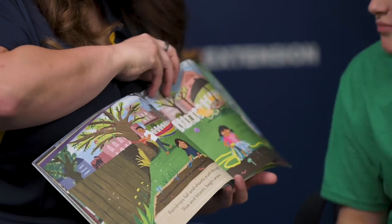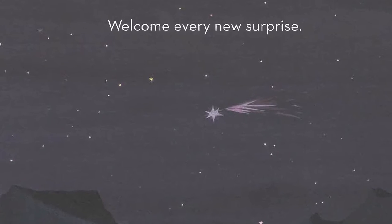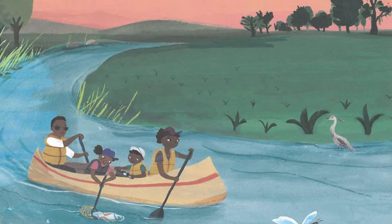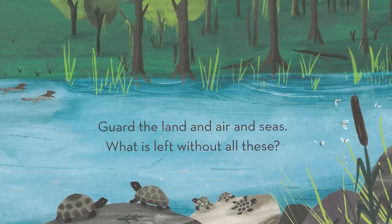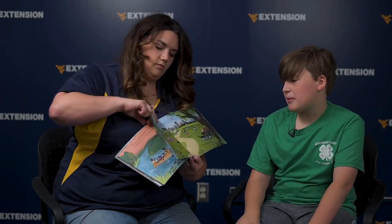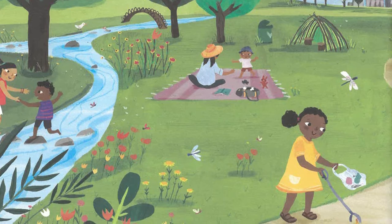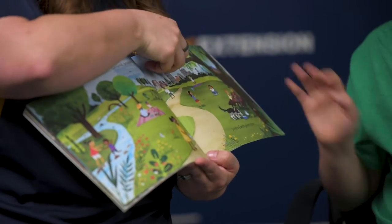Wow. Oh, a cat! Lots of animals in here. Wish on stars in nighttime sky, welcome every new surprise. They're wishing on a wishing star, and another dog. Do your part, use what you know, help the earth to thrive and grow. Guard the land and air and seas — what is left without all these? What would be left without all these things? Love, respect, befriend, protect, so the earth gives more. Look at all the cool things they're doing because the earth is healthy — birds in the nest, they're having a picnic. A bluebird. That's the end.